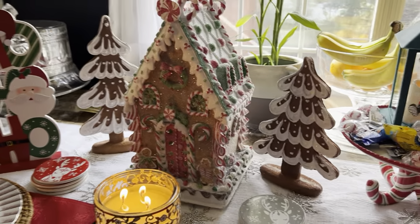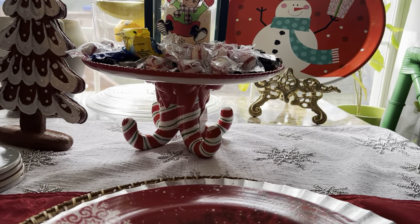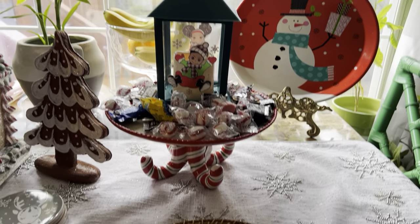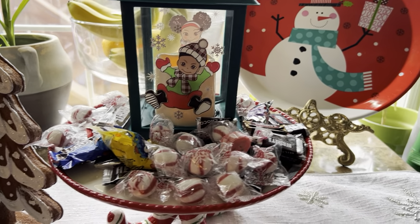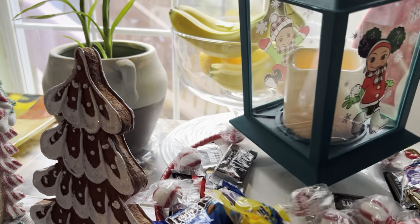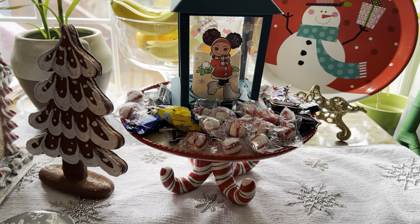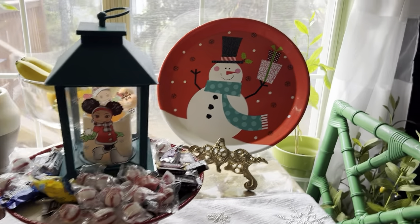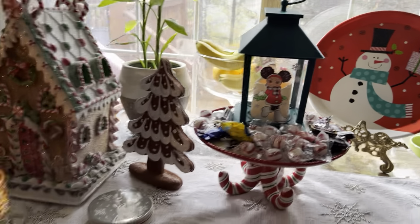Right here you remember the little peppermint cake plate — all I did was put some candies on it. My daughter also gave me this little piece: it's a little boy on one side and a little girl on the other side. Isn't that cute? That was given to me by my daughter. And back here we just have some snowman platters.